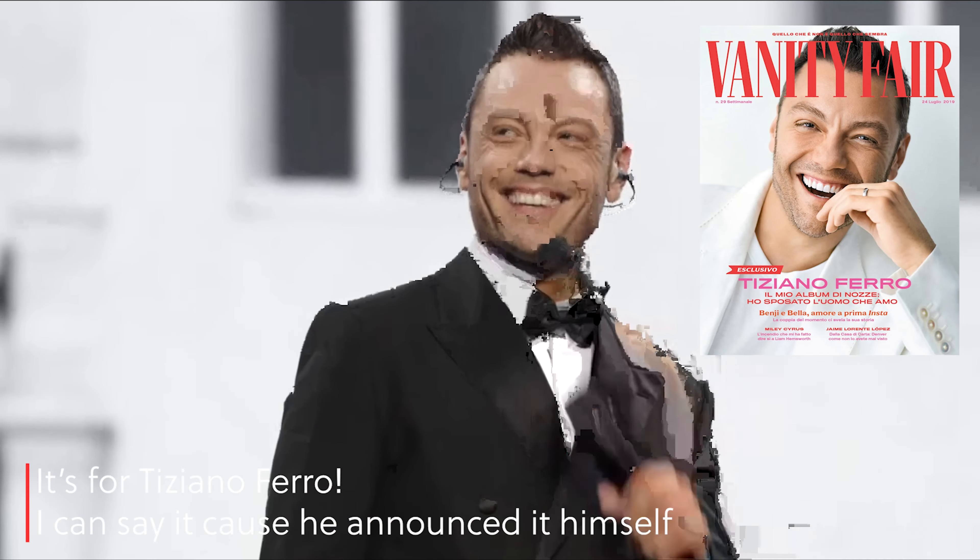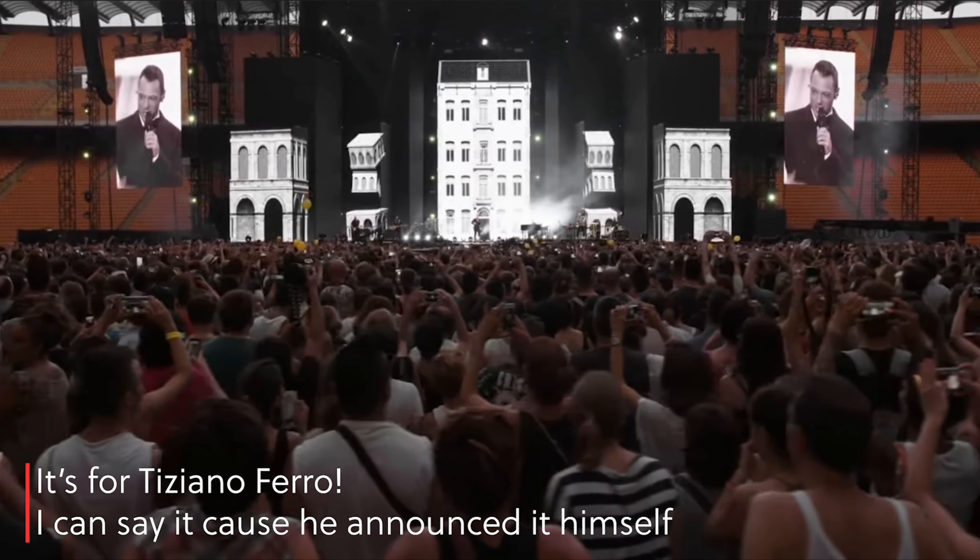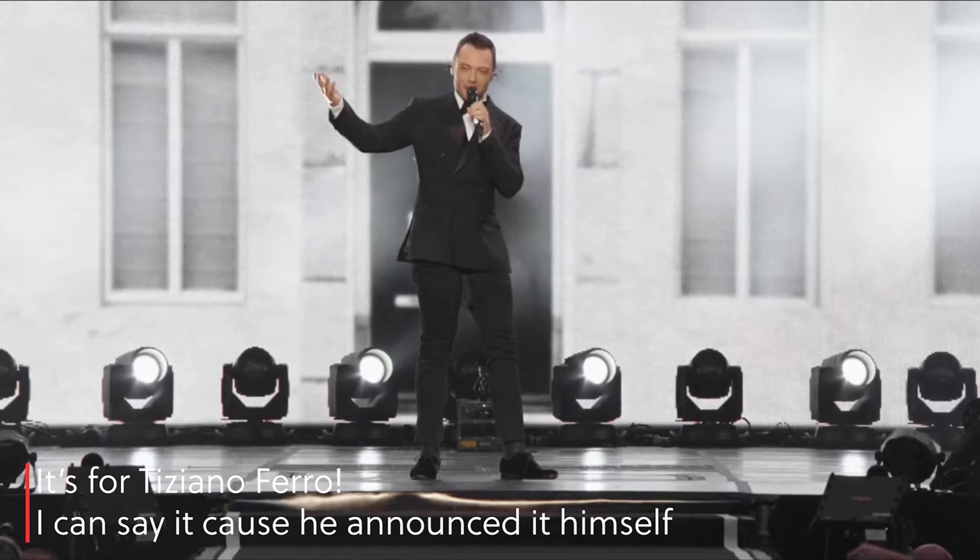I can't say whom because this person hasn't yet announced their new music and tour and all that stuff, but I can still go and show you the shopping for the shoot.